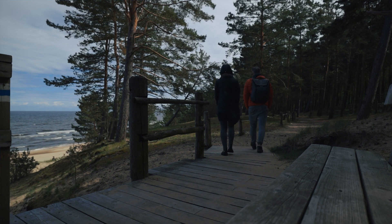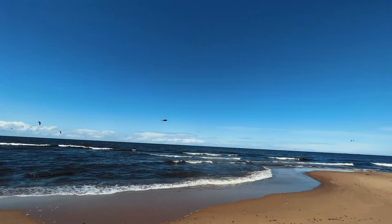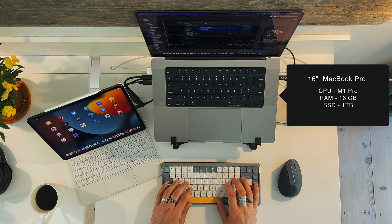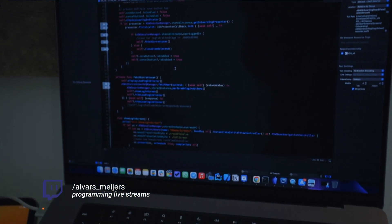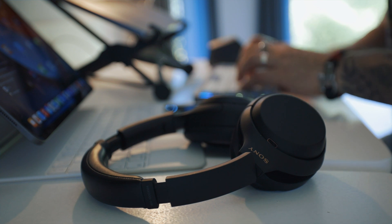My main working machine is the 16-inch M1 Pro MacBook. It has enough power to get all the work done and is even powerful enough to edit photos and videos and handle live streams when I do those on YouTube or Twitch.